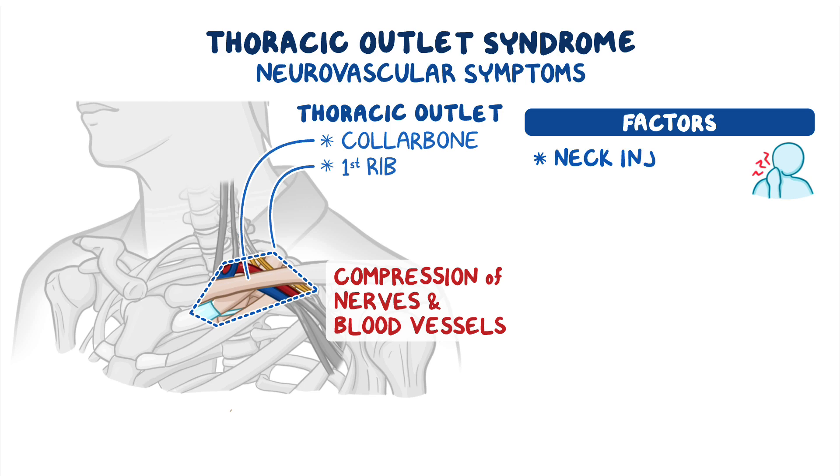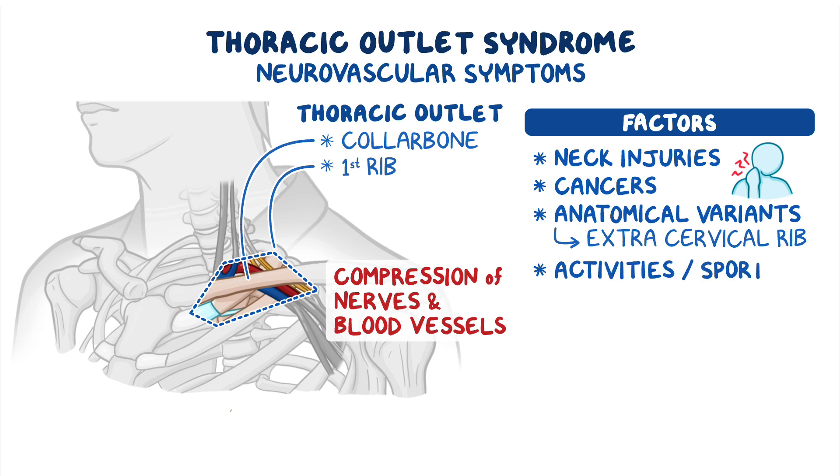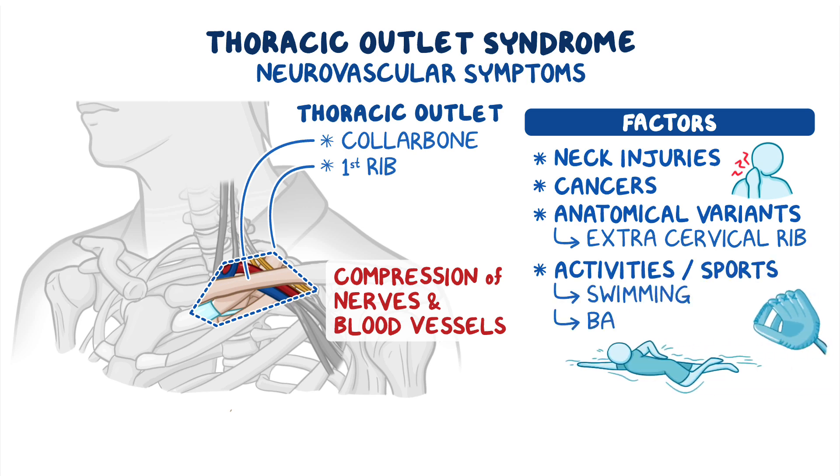Factors can include neck injuries, certain cancers that invade the thoracic outlet or surrounding area, anatomical variants that predispose to neurovascular compression — such as the presence of an extra cervical rib — and certain activities or sports involving repetitive movements of the arm and shoulder, like swimming or baseball.